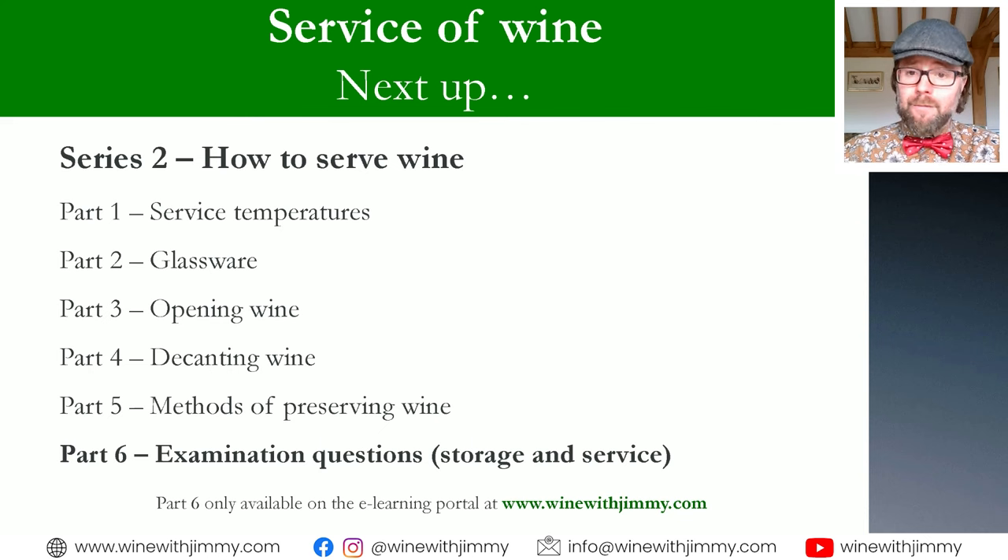That's it for part five. Please do join me for part six, which goes through examination questions on the previous five parts plus wine storage. This follows along the lines of WSET Level 3. Those questions are only available to subscribers of my e-learning portal at winewithjimmy.com. Any questions, please do get in touch by commenting below. I've been Jimmy Smith — ciao for now, goodbye.